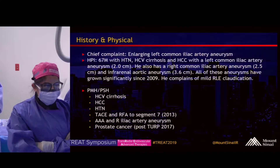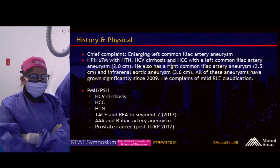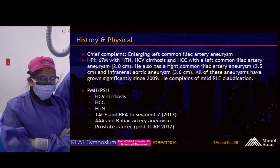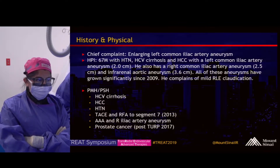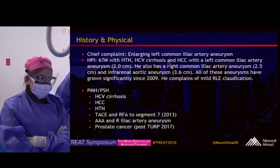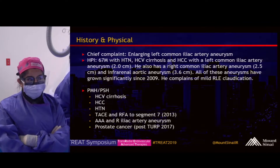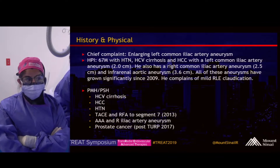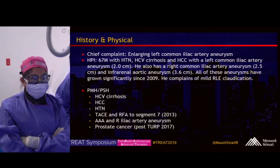This gentleman is 67 years old. In addition to his cirrhosis and HCC, he also has aneurysms of his bilateral common iliac arteries as well as the infrarenal aorta. On the most recent imaging, these aneurysms measure 2 centimeters on the left, 2.5 centimeters on the right, and 3.6 centimeters in the infrarenal aorta. All of these aneurysms have been slowly growing since we first started imaging him back in 2009.